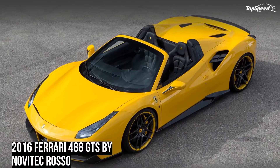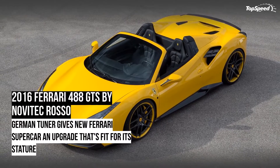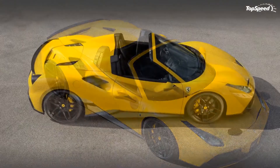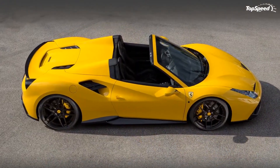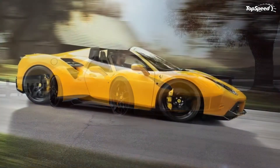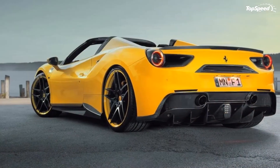The result is an output of 772 horsepower and 658 pound-feet of torque, good enough to drop the supercar's sprint time to 62 miles per hour to just 2.8 seconds, along with a new top speed of 212 miles per hour — an increase of 7 miles per hour from the standard 205 mph top speed.